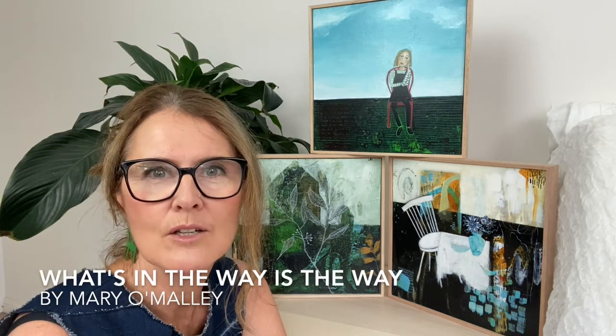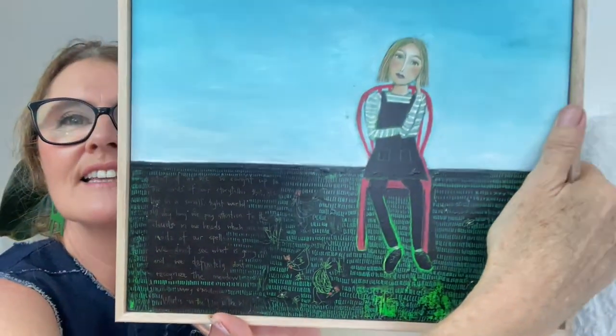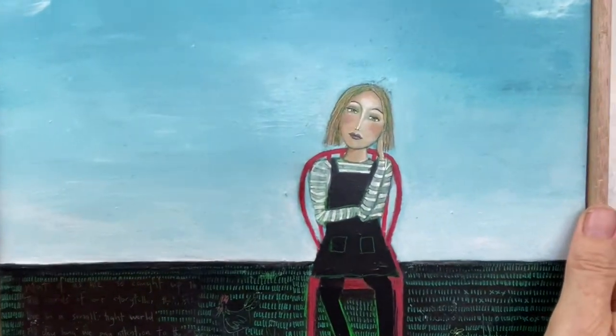I've been reading a book by Mary O'Malley called 'What's in the Way is the Way.' I'll read you a little piece because it's written into this work — you can see the writing there. What I've written: 'Most of us are caught up in the worlds of our storyteller, so that we live in a small, tight world. All day long we pay attention to the clouds in our heads, which are made of our spells. We don't see what is going on, and we definitely don't recognize the meadow.'